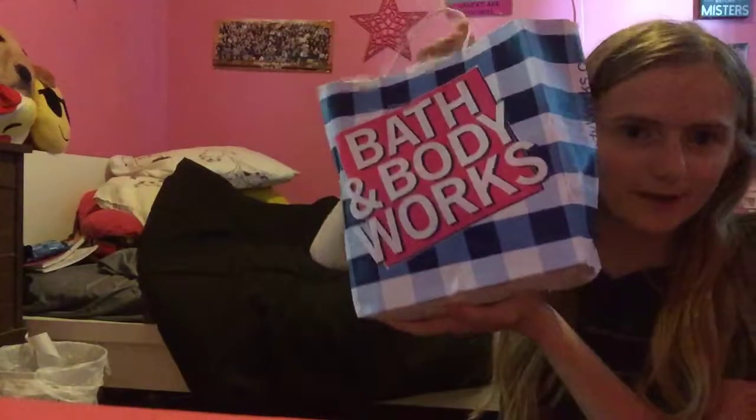Hi guys, so in this video I have another Bath and Body Works haul. My friend went there today, and I have an online order that's supposed to be here tomorrow, which is Monday. For this Bath and Body Works haul, I used a coupon because I was returning some items — doing an even exchange — where I got some money back on a gift card for products that I didn't want and didn't use.